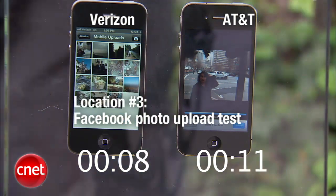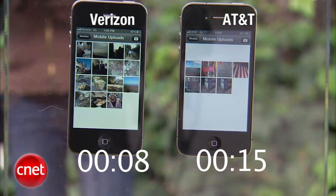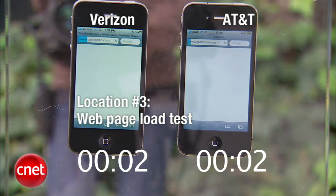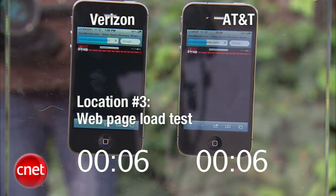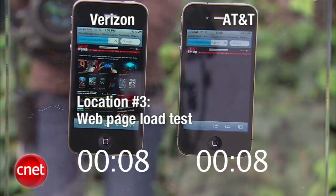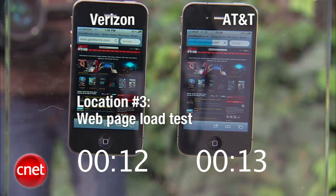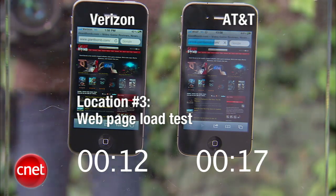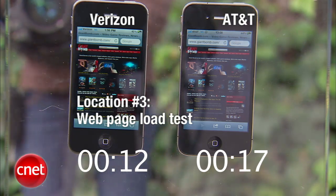Verizon won again on the Facebook photo upload test, followed shortly after by AT&T. On the web page load test, Verizon loaded first — AT&T is still lagging, probably about halfway done. And now AT&T is done, followed after a few seconds.